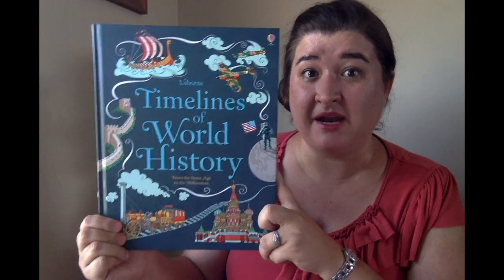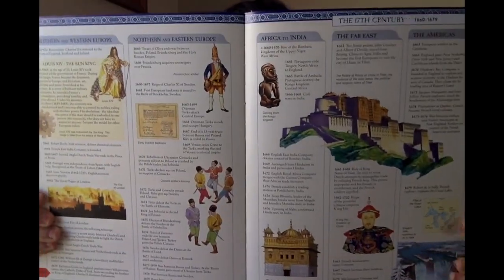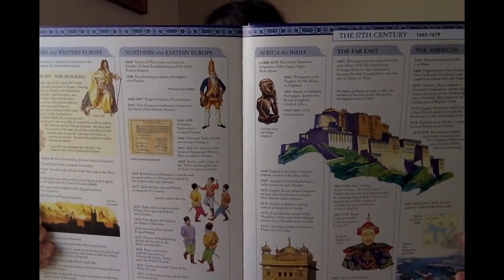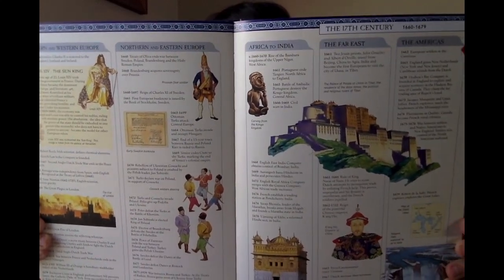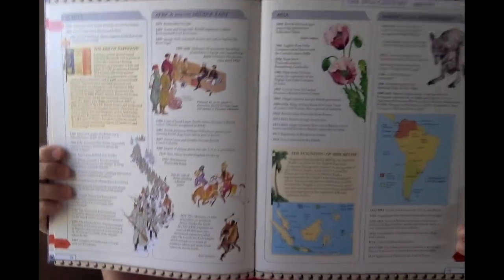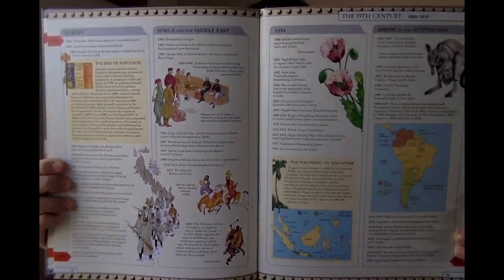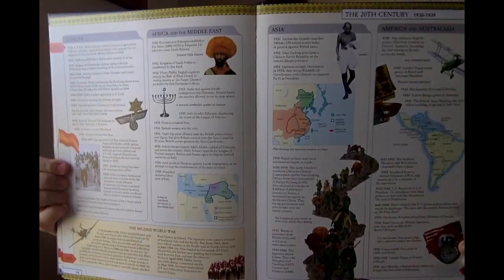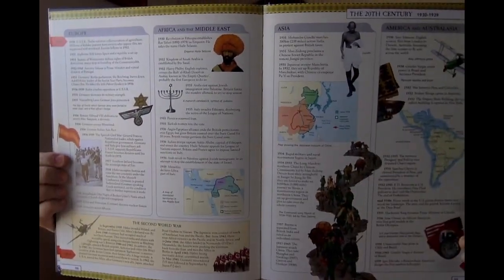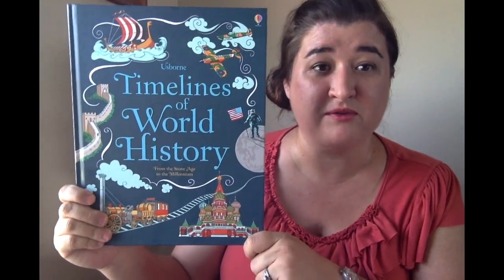It comes in hardback and paperback. Timelines of World History is another really awesome and gorgeous book. Basically, it's a look at the timelines going on in different areas of the world in one snapshot — so if you wanted to know when the wheel was invented or when Shakespeare was around, what else was going on in the world. It outlines the most significant events in the history of the world and is a great resource as your children go through school.